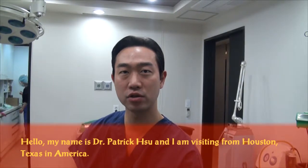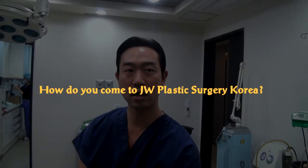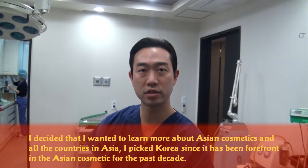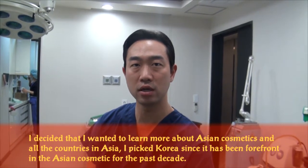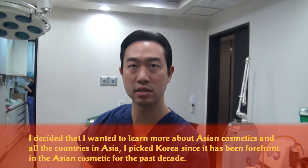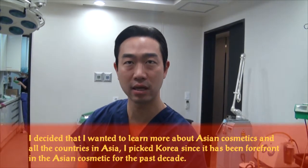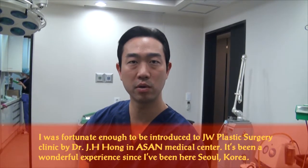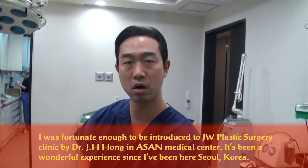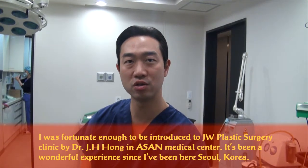Hello, my name is Dr. Patrick Shue, and I'm visiting from Houston, Texas, in America. I decided that I wanted to learn more about Asian cosmetics, and of all the countries in Asia, I picked Korea since it's at the forefront of Asian cosmetics for the past decade. I was fortunate enough to be introduced to the JW Plastic Surgery Clinic by Dr. J.P. Hong at Asan Medical Center, and it's been a wonderful experience since I've been here in Seoul, Korea.